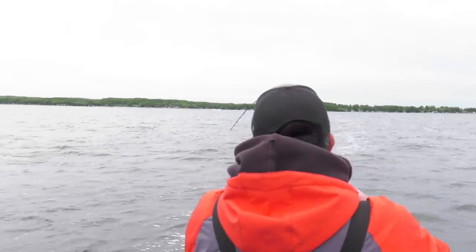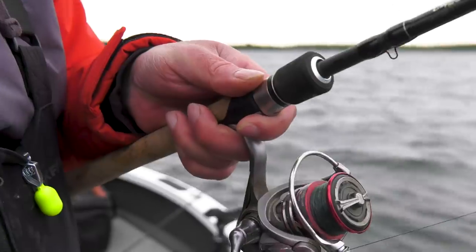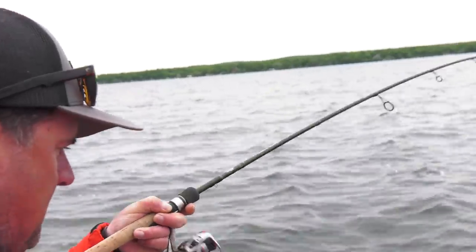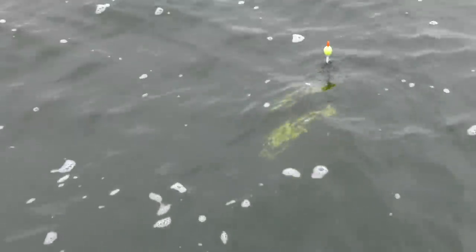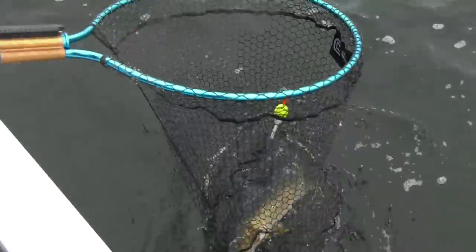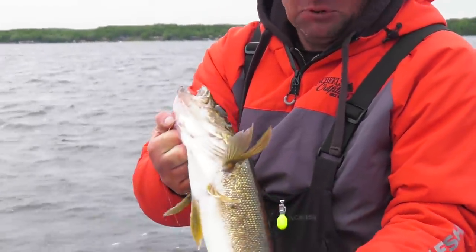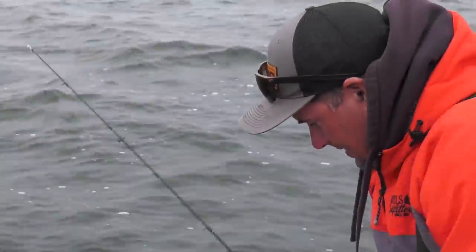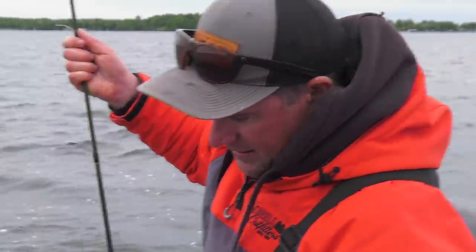Got him — oh, nice fish. Just loving how these bobbers just dunk. Oh, it's a dandy. These fish are just beautiful. Look at just how gold they are — that's just gorgeous. Beautiful colored fish here. There she goes. Let's do it again.